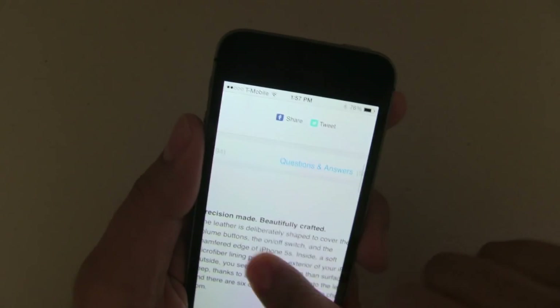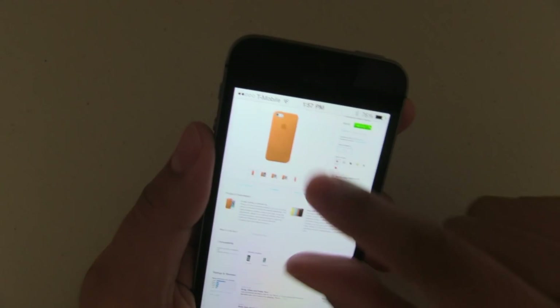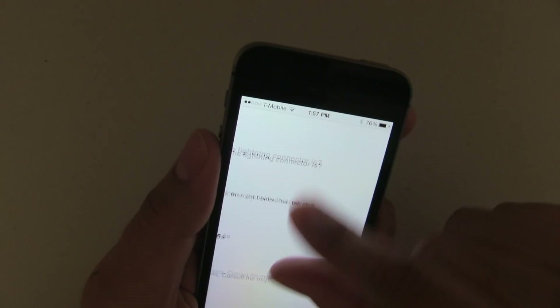Lag. Lag. Lag. A lot of lag. And that's been the experience — and this is actually a good website. If I show you some other ones, it's terrible.